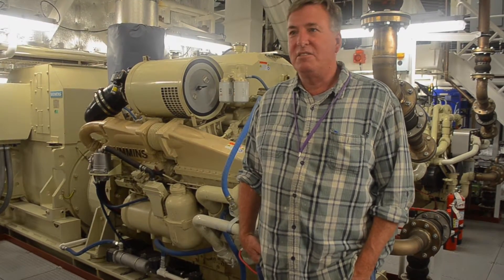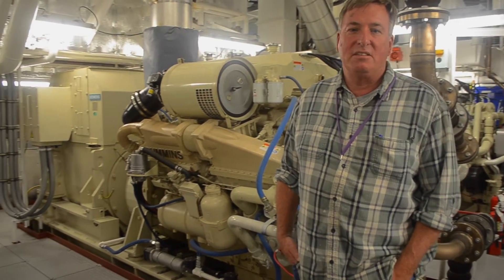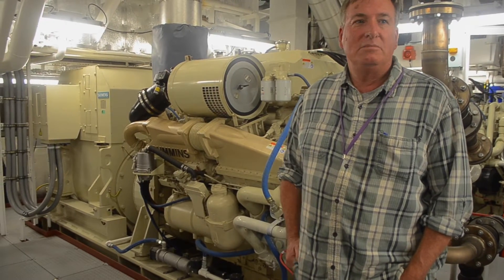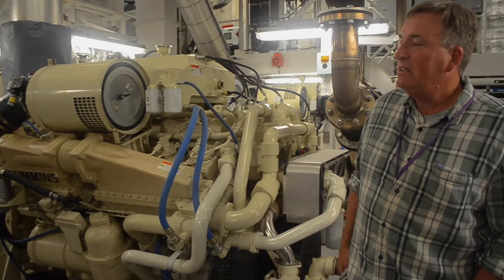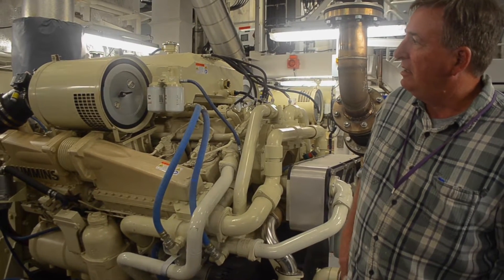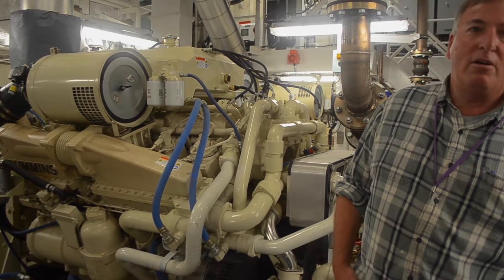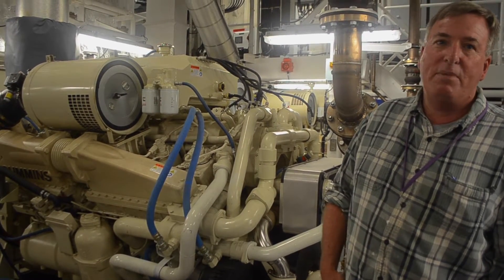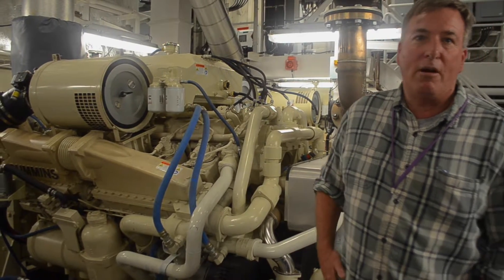Everything that's needed for the crew and scientists' comfort, from air conditioning to heating to fresh water. These are the generator sets and they're each about 1,400 brake horsepower, supplying about 1,000 kilowatts of power each, so it's about a 4 megawatt power plant.